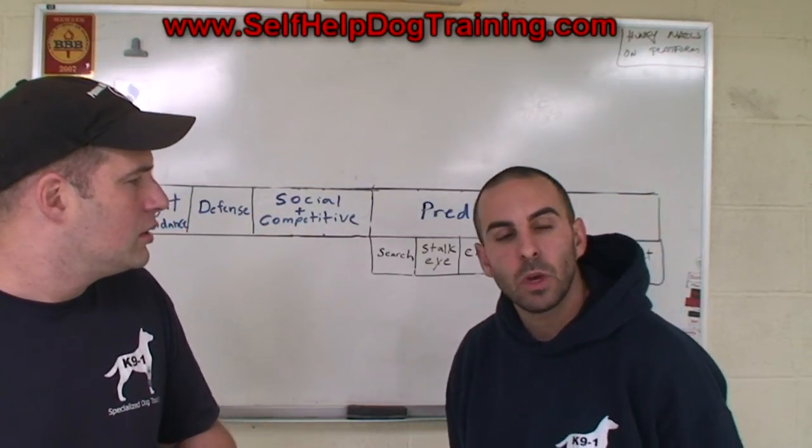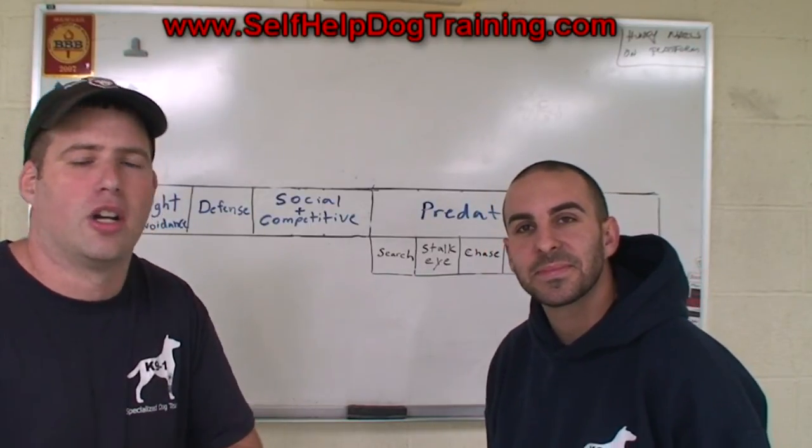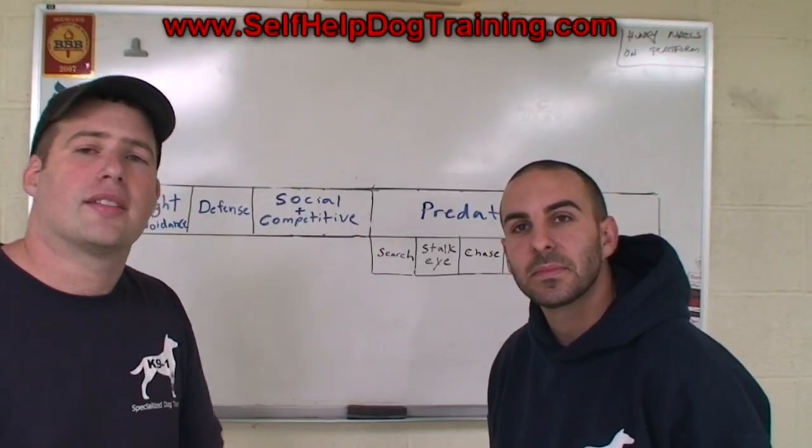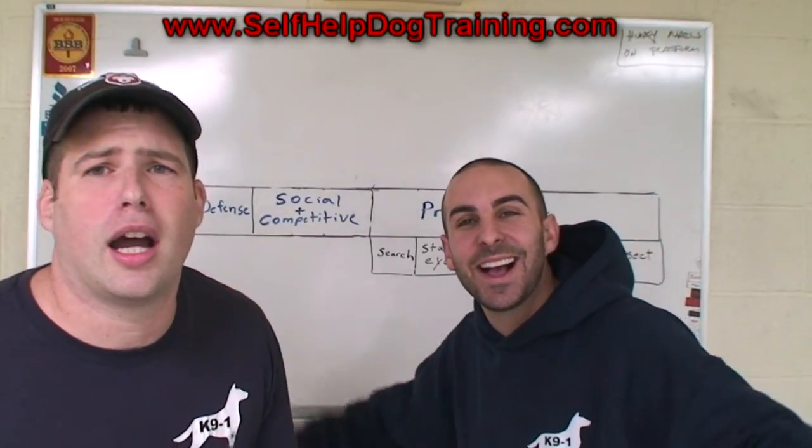Anything to add, Earl? No, I think that's it. Kind of a lot here, but I hope it's a pretty important video. Alright, so until next time, I'm Mike DiBruzzo. And I'm Earl Dunn. And we're the Dog Training Guys!